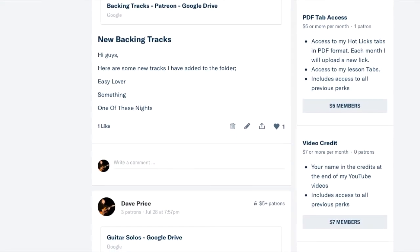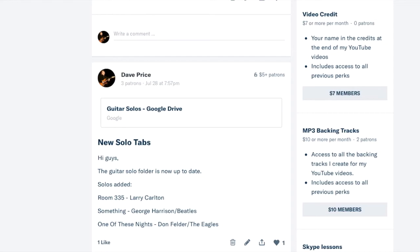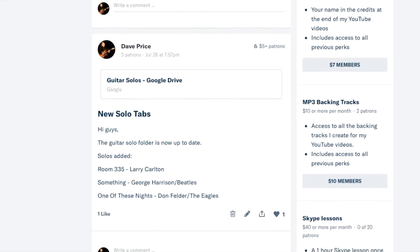The $5 tier is the one I think is going to appeal to a lot of people. You'll get access to the tabs I produce for my lessons, and they'll be in PDF format in both music notation and tab, since some people like it both ways. And again, all the previous perks are included.